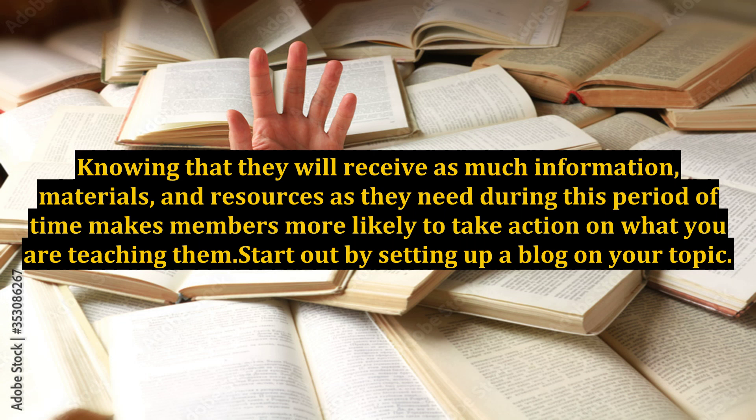Start out by setting up a blog on your topic. Then create content in the form of articles, short reports, e-courses, audio recordings, videos, and webinars to add to your membership site.